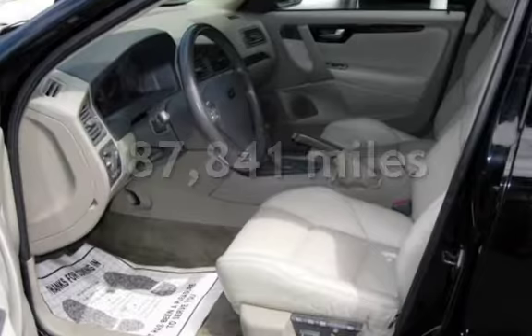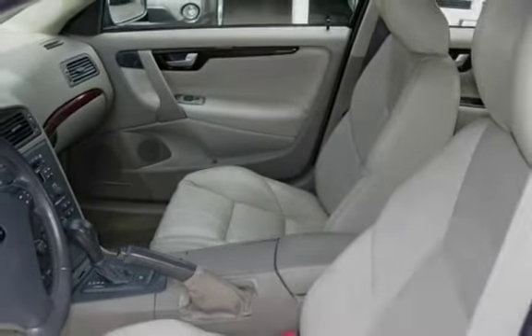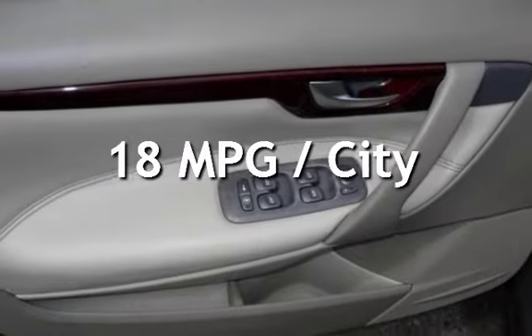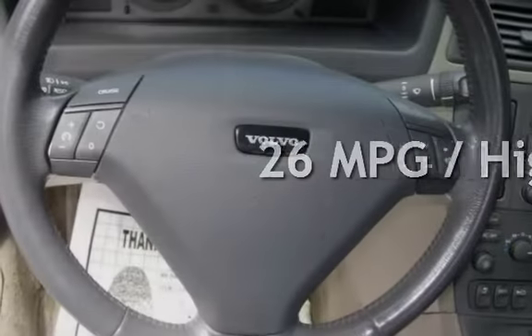This Volvo has less than 188,000 miles on the odometer. Estimated fuel economy for this vehicle is 18 miles per gallon in the city and 26 miles per gallon on the highway.